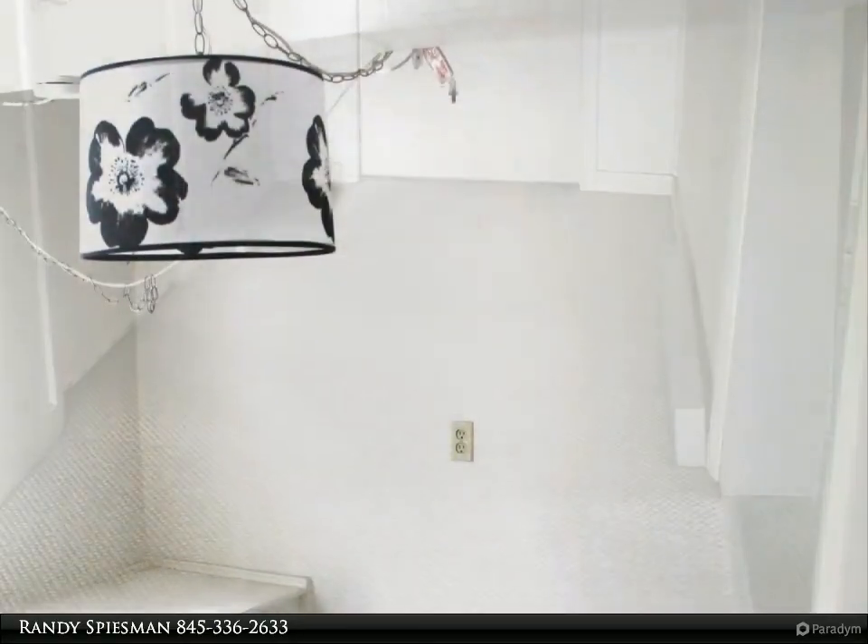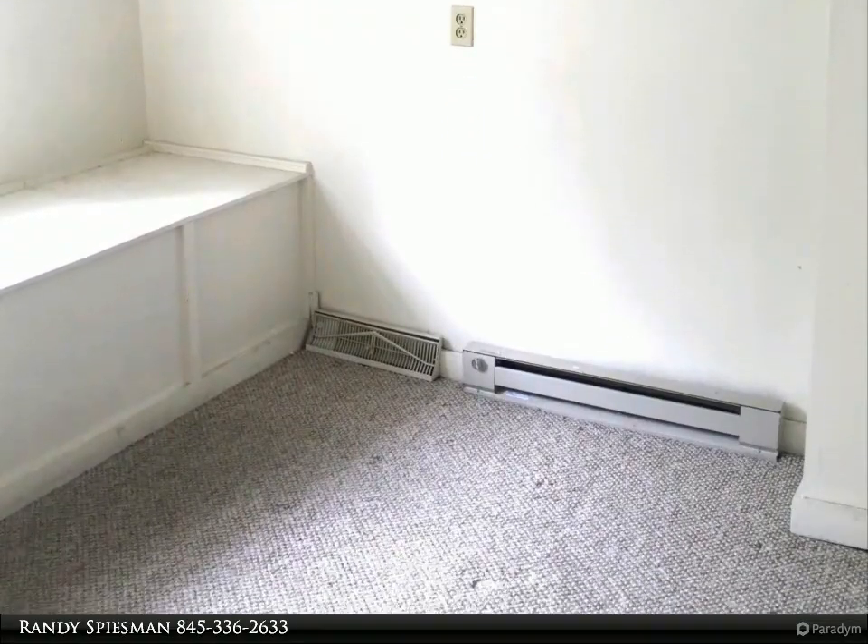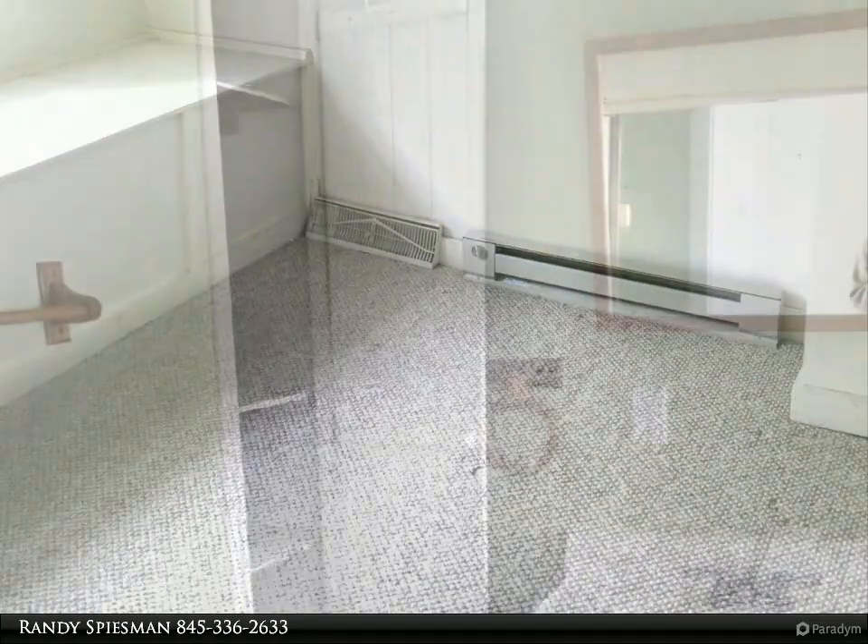The back unit has a living room, dining area, and kitchen, full bath, as well as a washer-dryer hookup. Upstairs are two bedrooms.